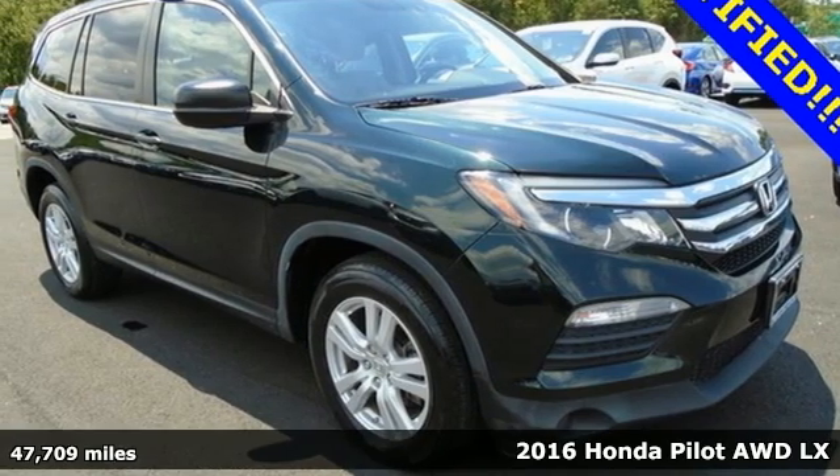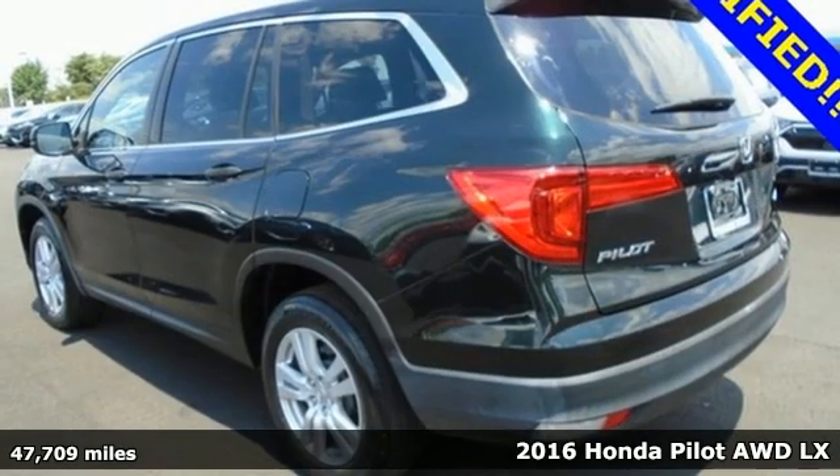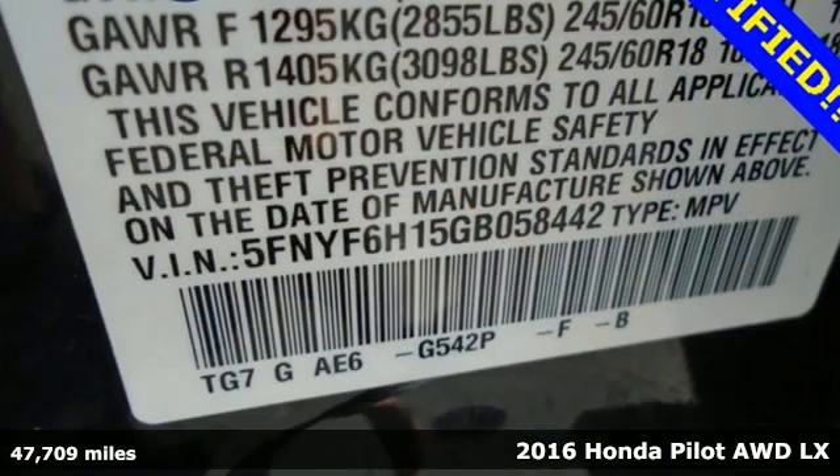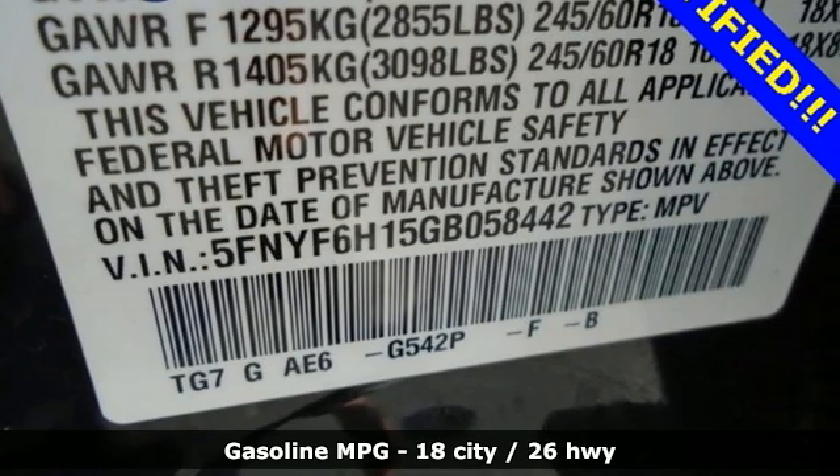Here's a 2016 Honda Pilot. Premium space, spirited performance, and a healthy dose of fun for everyone makes this the perfect crossover SUV for the entire family.